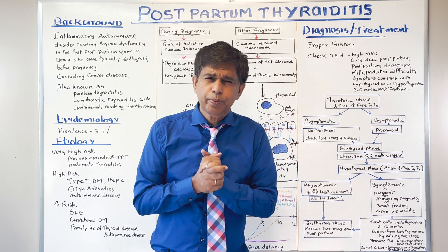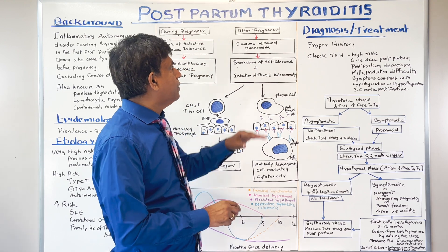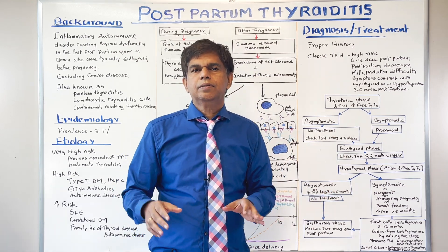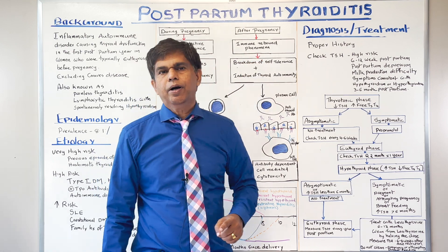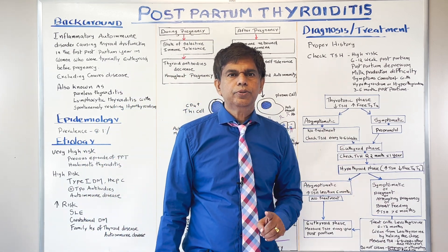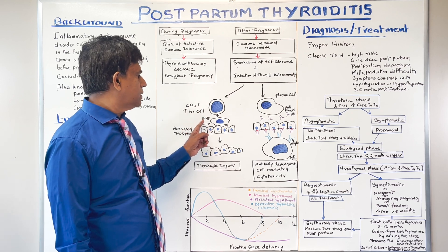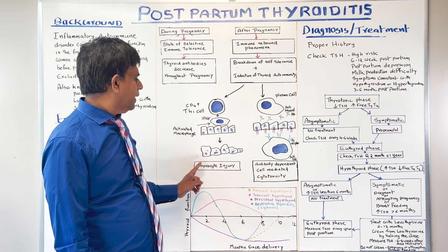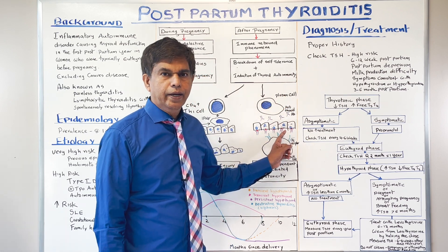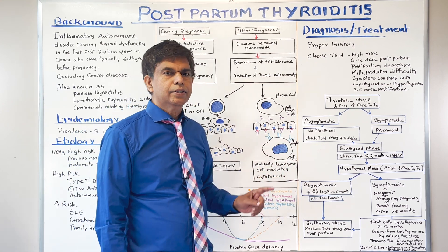The pathophysiology is similar to Hashimoto's autoimmune thyroiditis with a lot of lymphocytic destruction. After pregnancy, the immunosuppression is suddenly gone, and you can have an immune rebound phenomenon with breakdown of self-tolerance and induction of thyroid autoimmunity. CD4 T-helper-1 cells activate macrophages via IFN-gamma, causing thyrocyte injury, antithyroid antibodies, Fc receptor activation, natural killer cell activation, and antibody-dependent cell-mediated cytotoxicity.